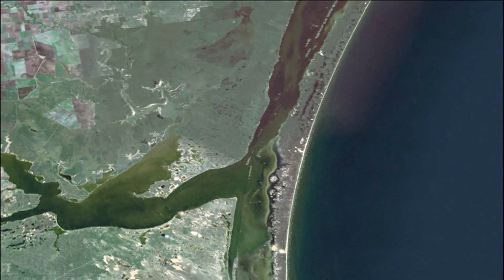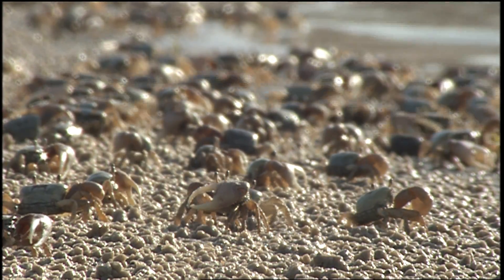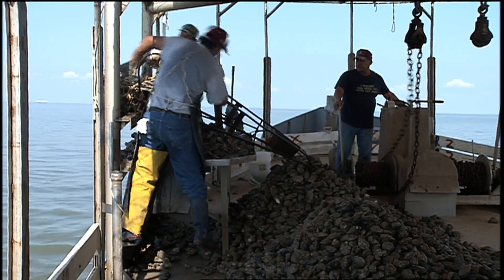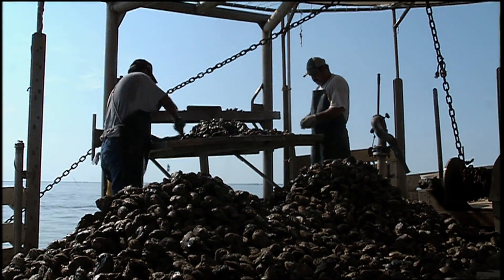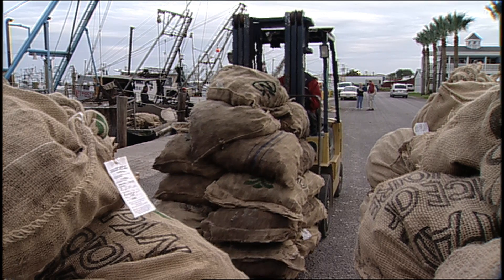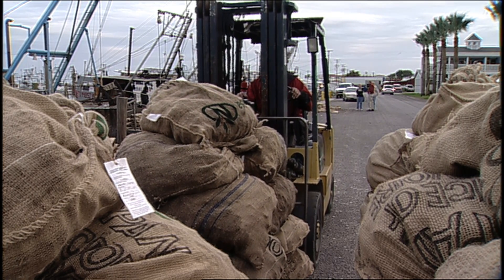All of this activity allows our bays and estuaries to become giant nurseries for young aquatic life. And this productivity shows — our bays and estuaries grow more seafood than anywhere else in the country, over 100 million pounds annually, which makes a big impact on the Texas economy.